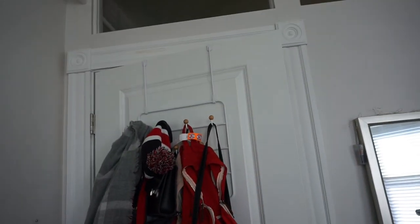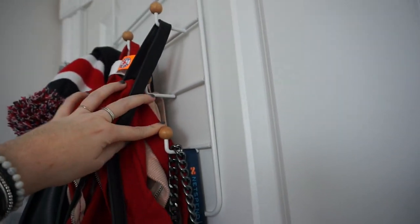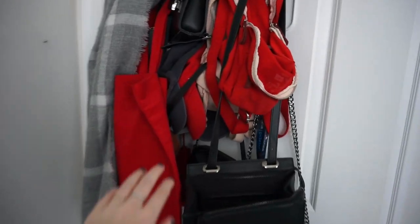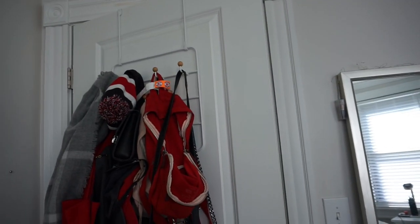The back of my door has this over-the-door hanger from Dormify on it. It has a bunch of hooks on it, so I literally keep scarves, bags, my wallet hangs on there, hats — literally everything. Highly recommend for small spaces.